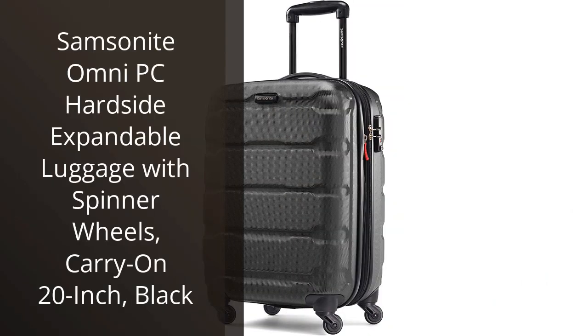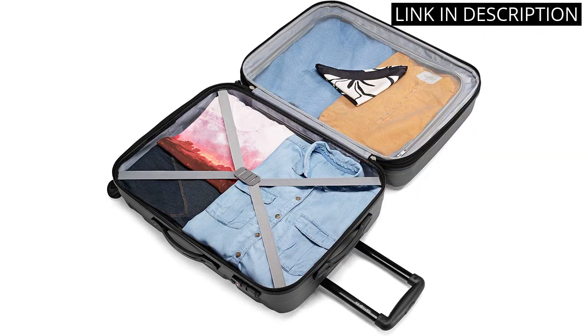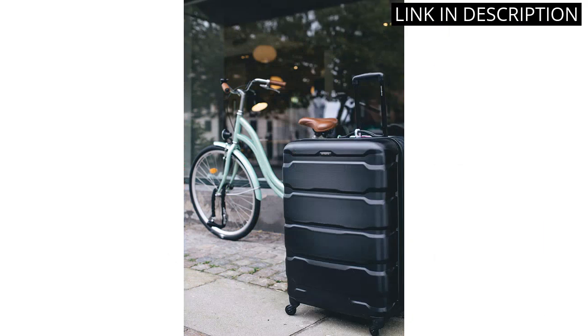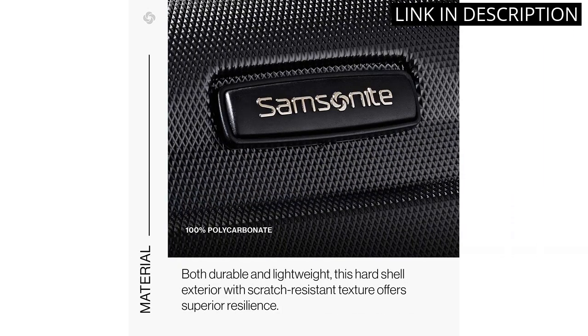I recently purchased the Samsonite Ami PC Hardside Expandable Luggage with spinner wheels in the carry-on 20-inch size and I am thoroughly impressed. The black color is sleek and stylish, and the hardside design provides great durability. The spinner wheels make it easy to navigate through airports, and the expandable feature is a game-changer for those who tend to overpack. I was able to fit everything I needed for a two-week trip without any issue.